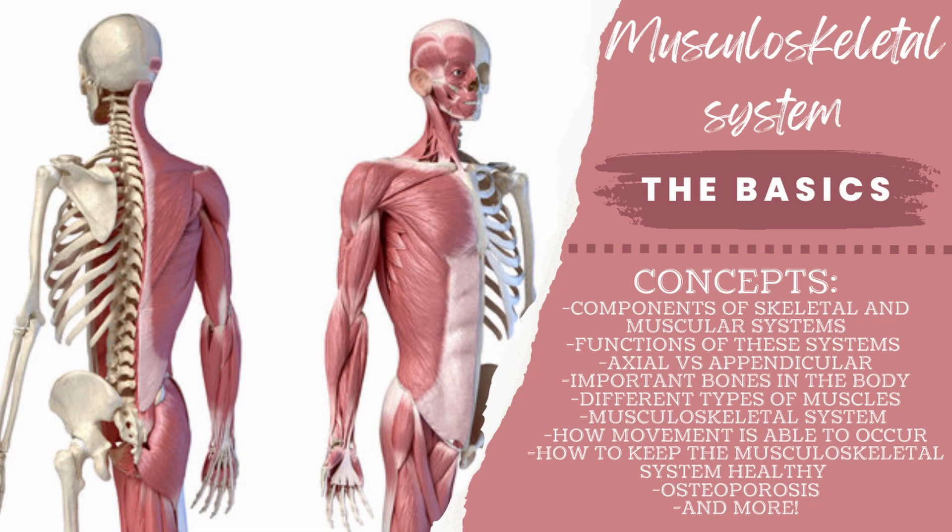Hello, my name is Sophia Miksha and I'm a 10th grade high schooler here to teach you everything you need to know about the skeletal and muscular systems and how they work together to become the musculoskeletal system.